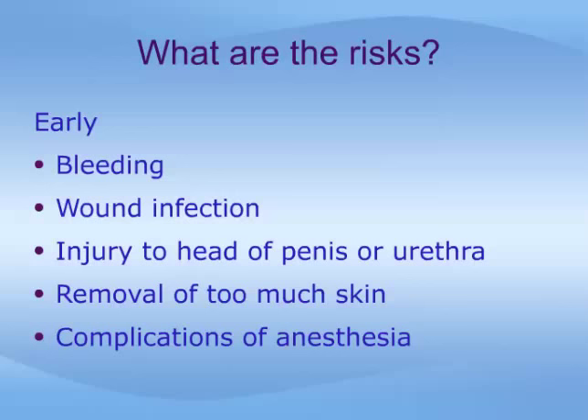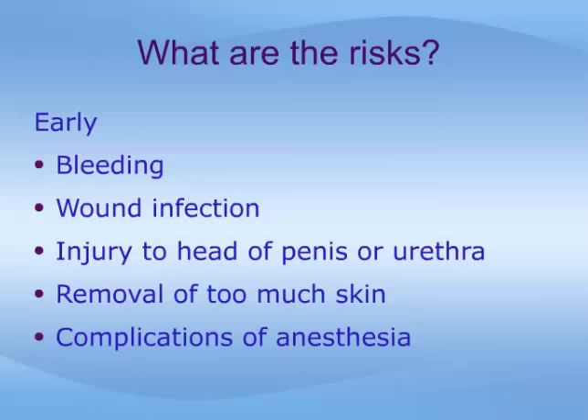Circumcision is a common operation, and problems are unlikely. Having said this, however, circumcision does have some risks, just like any surgical procedure.